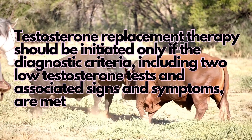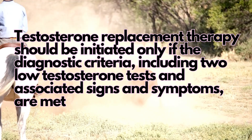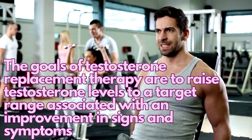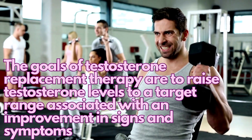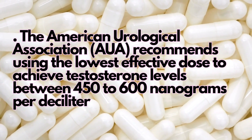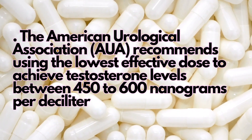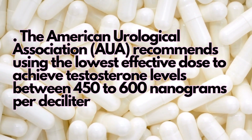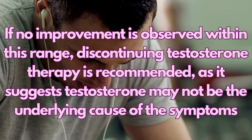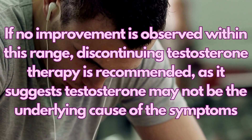Testosterone replacement therapy should be initiated only if the diagnostic criteria, including two low testosterone tests and associated signs and symptoms, are met. The goals of testosterone replacement therapy are to raise testosterone levels to a target range. The American Urological Association recommends using the lowest effective dose to achieve testosterone levels between 450 to 600 nanograms per deciliter. If no improvement is observed within this range, discontinuing testosterone therapy is recommended, as it suggests testosterone may not be the underlying cause of the symptoms.